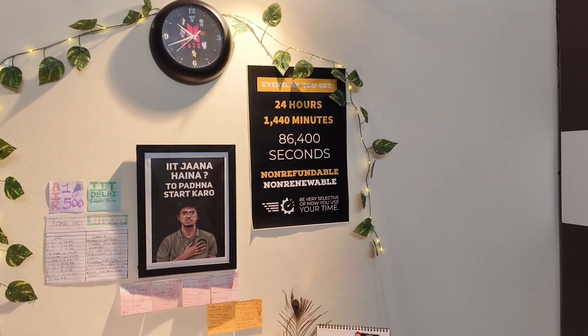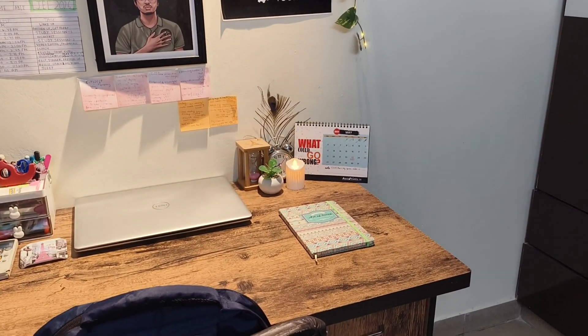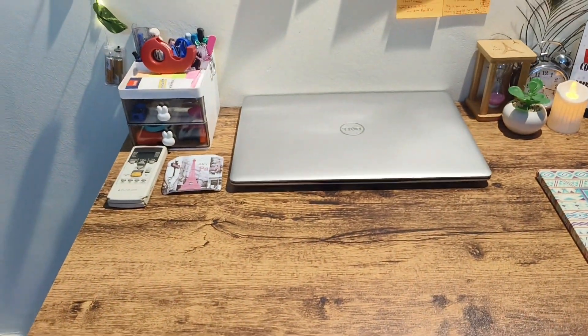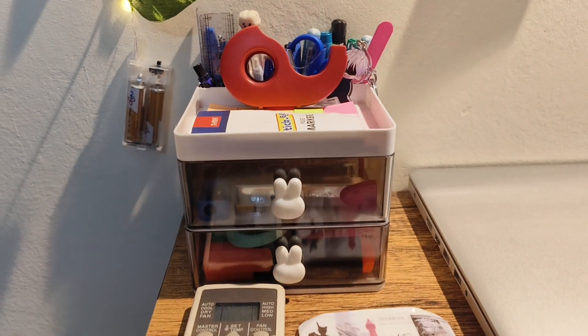Now let's move on to the best part of my room — my study table. I really like it and I have a very good study setup here. I have my coaching bag and books here, and when you move up onto my study table you'll see a small pen stand that I ordered from Amazon a few days ago.